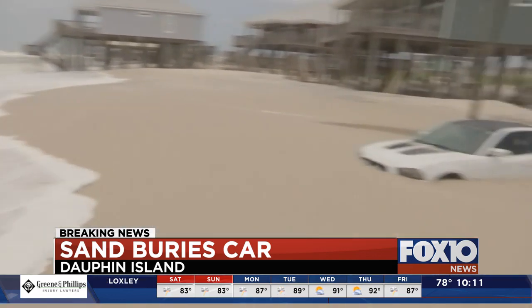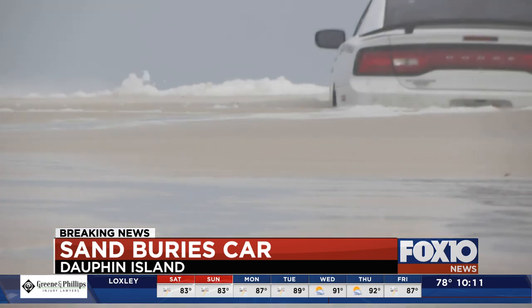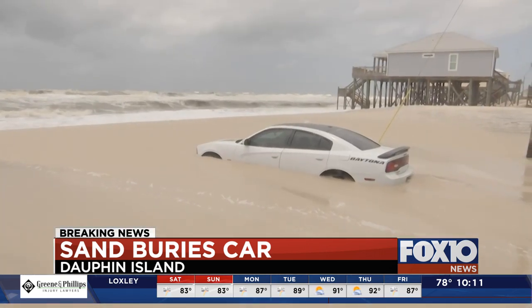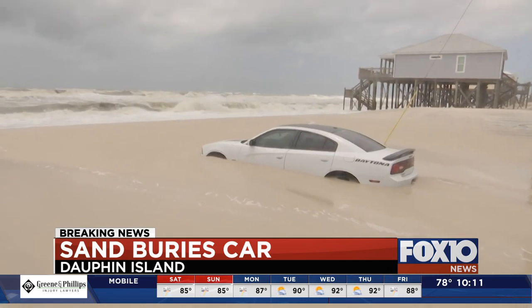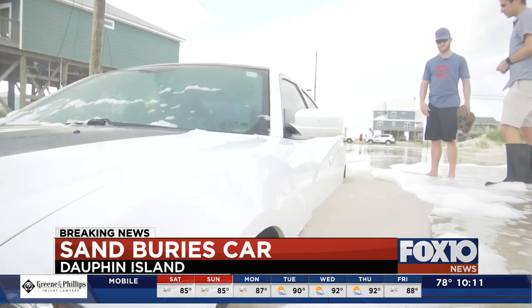Now nothing left but to watch the strong surf wash away the memories of his car. After an hour of just watching the sand get higher and higher, you can't do much. It's just helpless.